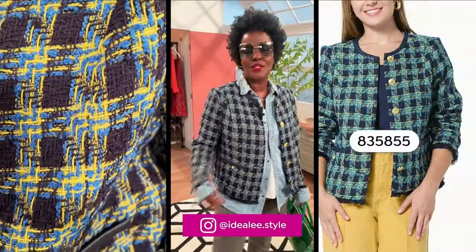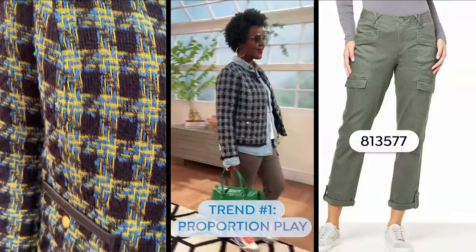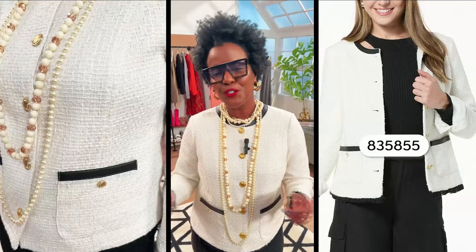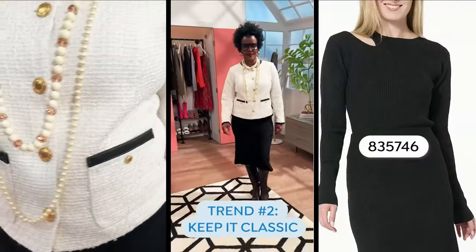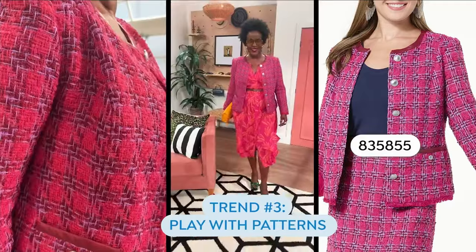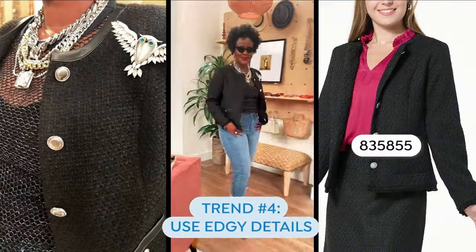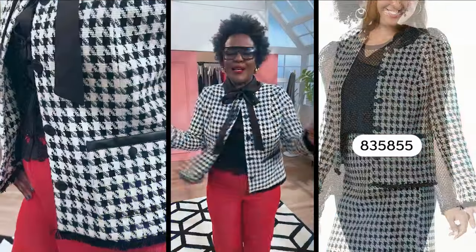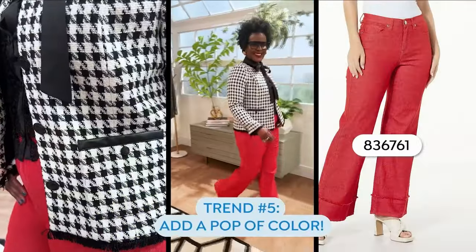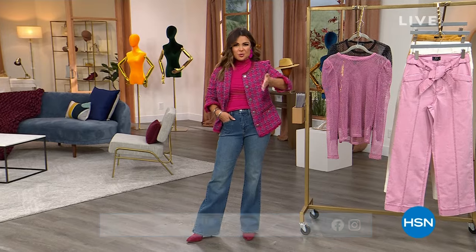Lee styled the beautiful tweed jacket in several ways. First, Proportion Play — untucking and layering. Then a true classic black and white look. For pattern play, she mixed prints by making sure one color lives in both prints. For an edgy look, she mixed textures with chunky jewelry. And she added a pop of color to the black and white. Lee makes everything look cool and comes to work every single day looking this cool. All those ideas are great ways to style the today's special.